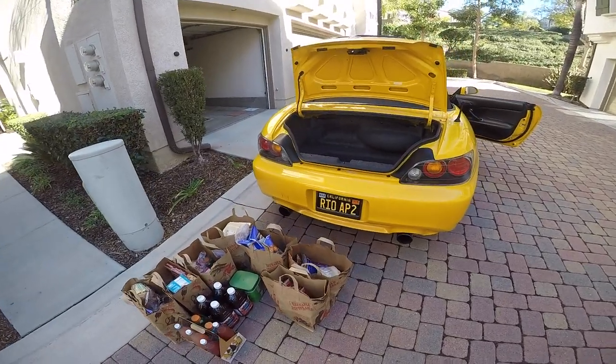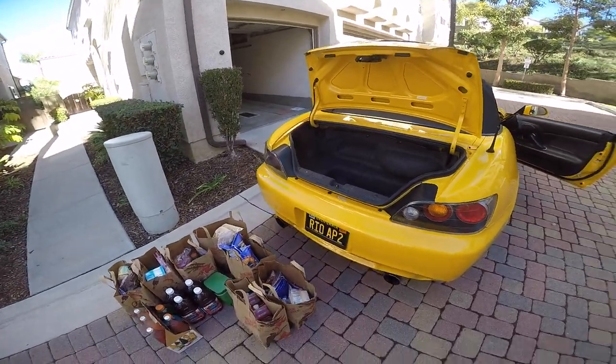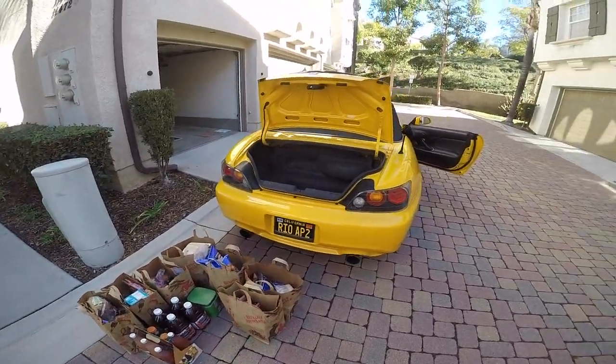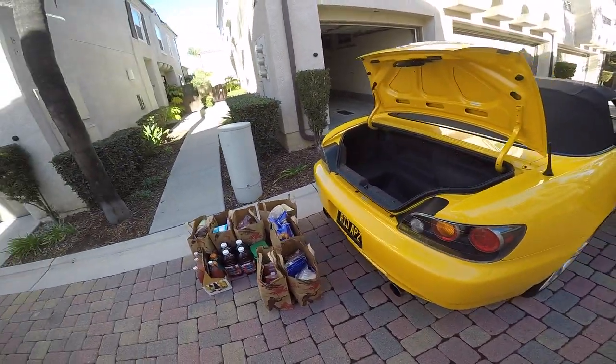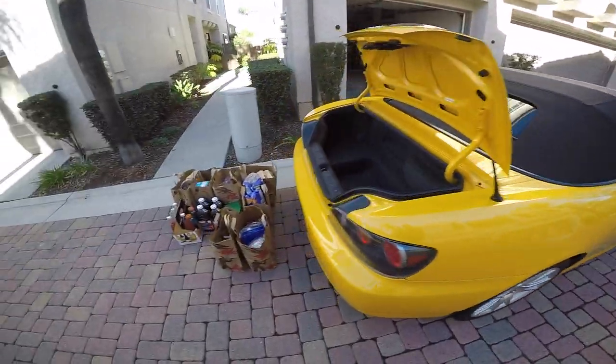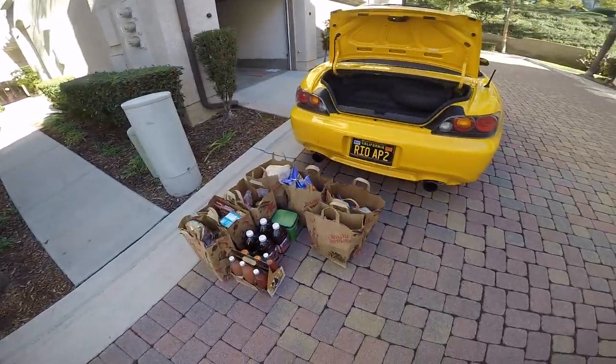So if anybody's considering buying one of these and it's their only car, I think you can totally do it. It's not bad. Now granted it's only me, so if you had a wife, girlfriend, or something, obviously you'd have to go shopping more often, but not bad.